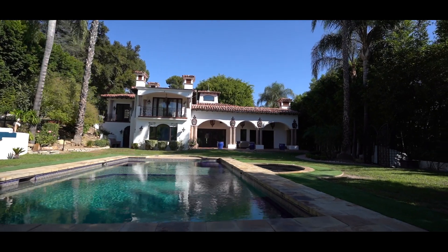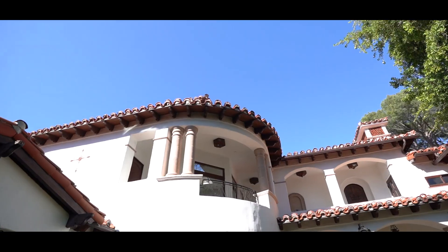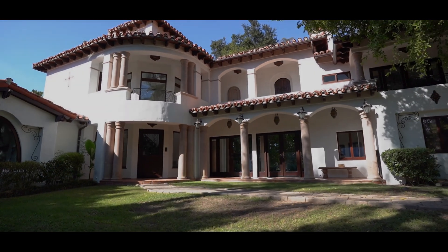The land, privacy and security, and the sophisticated detailing of this classic architecture make 4430 Havenhurst Avenue in Encino your ultimate trophy estate.